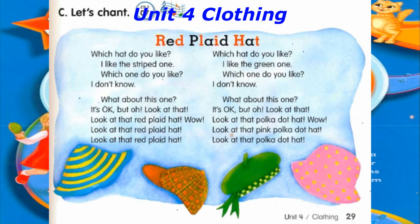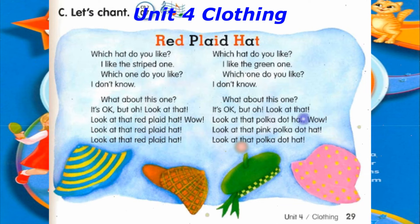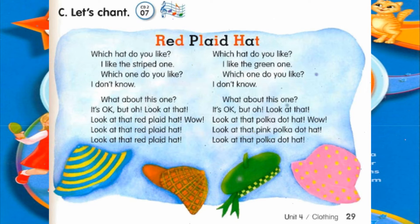Which hat do you like? I like the green one. Which one do you like? I don't know. What about this one? It's okay, but oh, look at that. Look at that polka dot hat. Wow, look at that pink polka dot hat. Look at that polka dot hat.